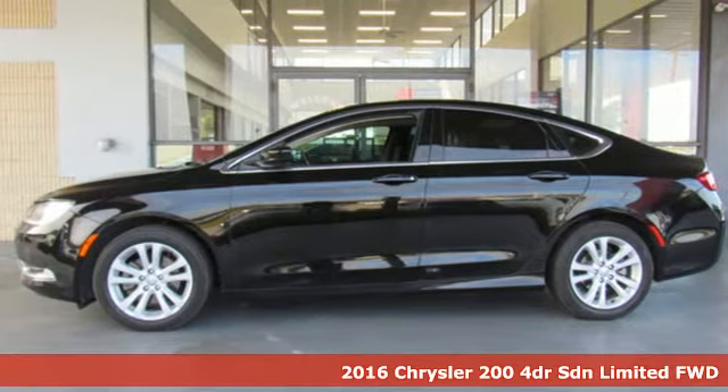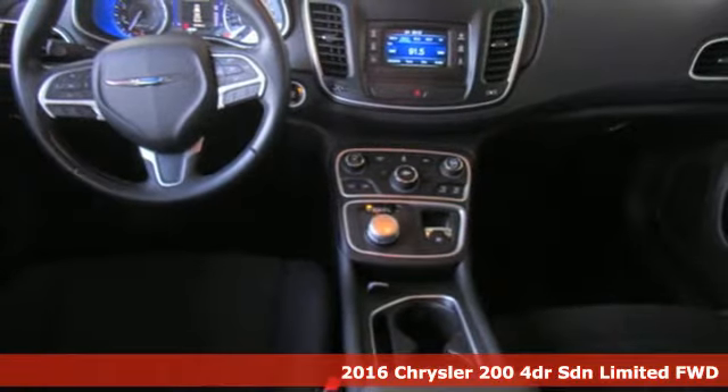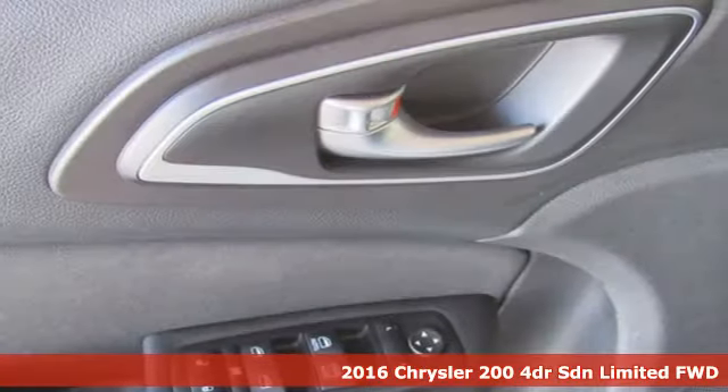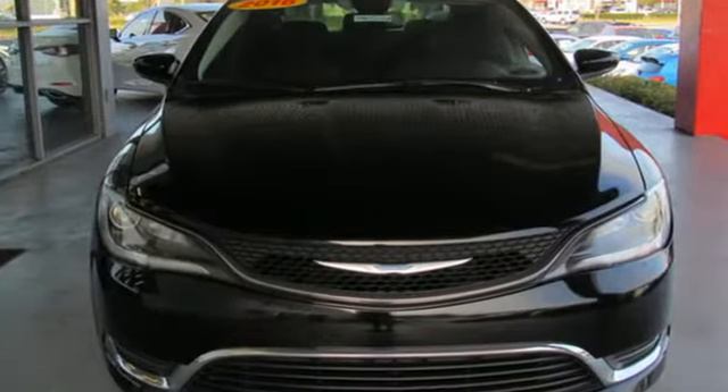Here's a 2016 Chrysler 200. Chrysler has built the 200 to compete with the world's best midsize sedans. It's the culmination of intuitive technology, efficiency and performance.